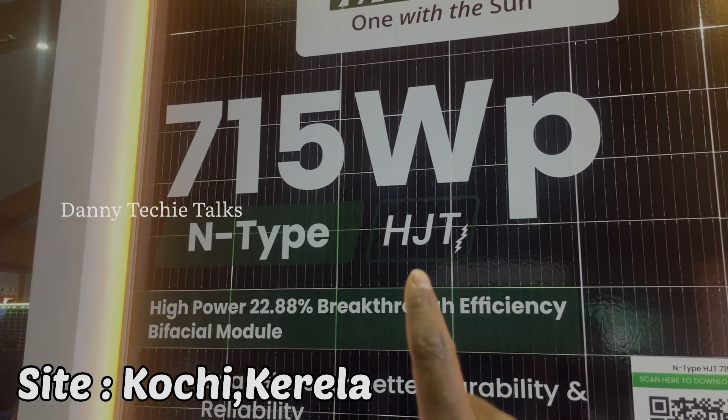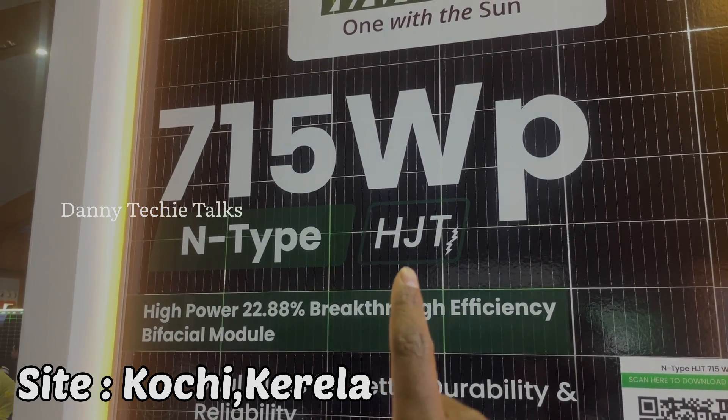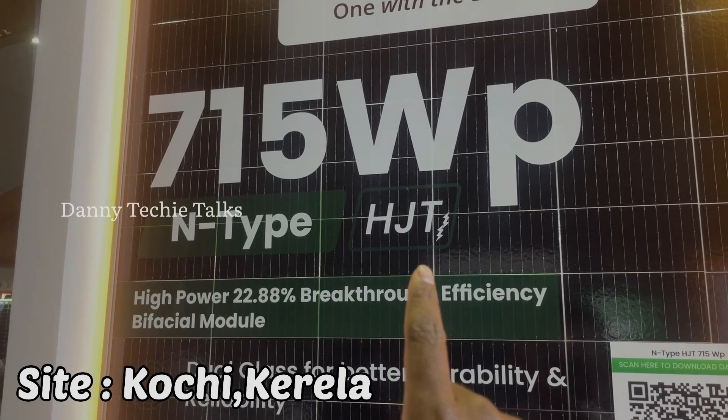There are different solar cell types: P-type, N-type, Monocrystalline, Polycrystalline, Mono PERC with half-cut, and Heterojunction Technology, or HJT.